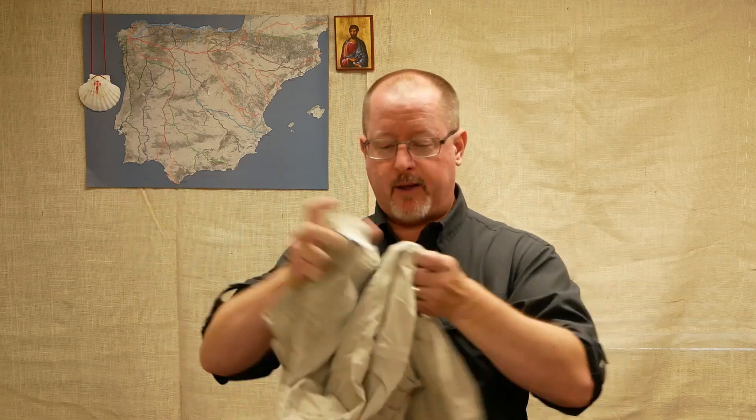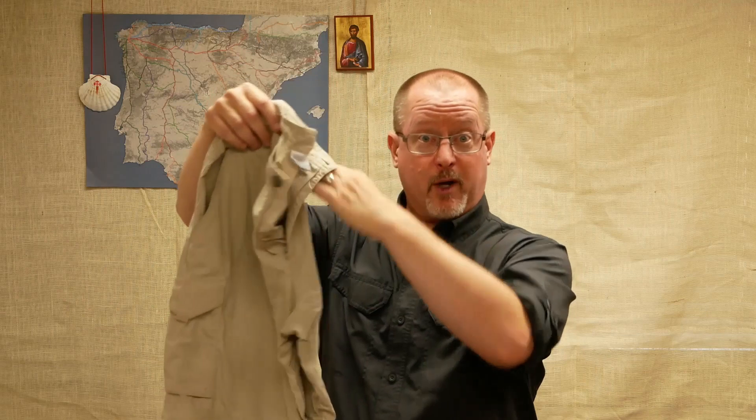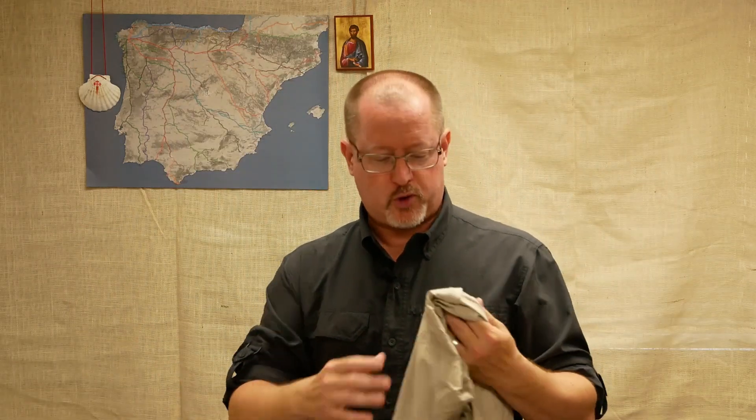One of the biggest selling points for me of a convertible pant is that by having one piece of clothing, I've really got two. I don't have to carry long pants and shorts, which doubles up all the material from here up. I can just take these out and decide whether I want them to be long pants or shorts.